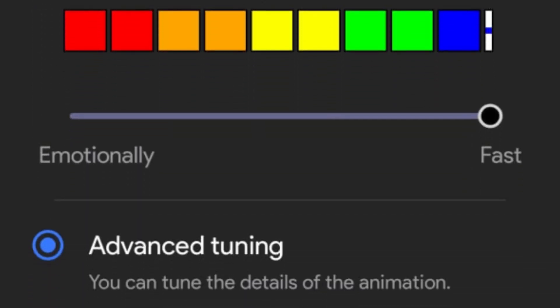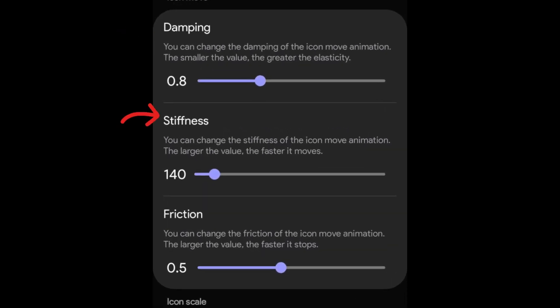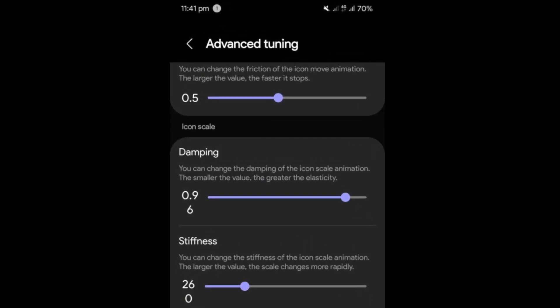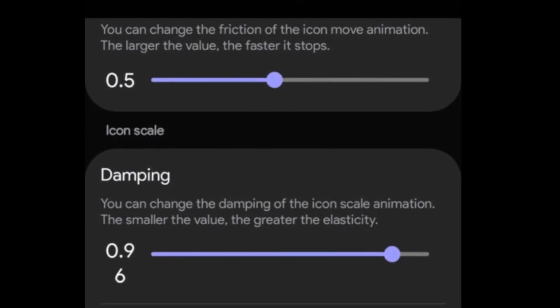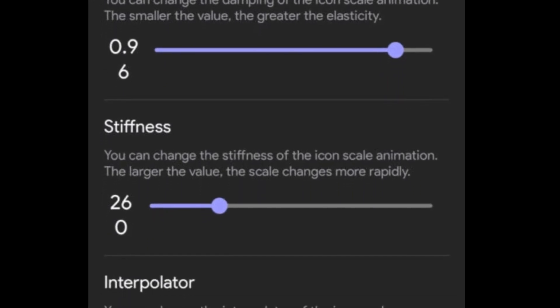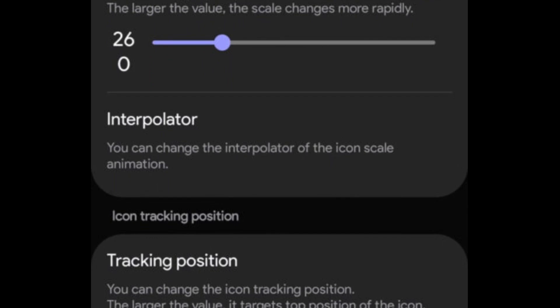Additionally, the advanced tuning settings allow further customization, including control over elements like damping, stiffness, friction, and how icons move in scale. This feature offers more detailed control over animations, enabling users to adjust scale, duration, and blur effects on the home screen and wallpaper. Icon tracking and interpolation can also be fine-tuned for a more personalized experience.